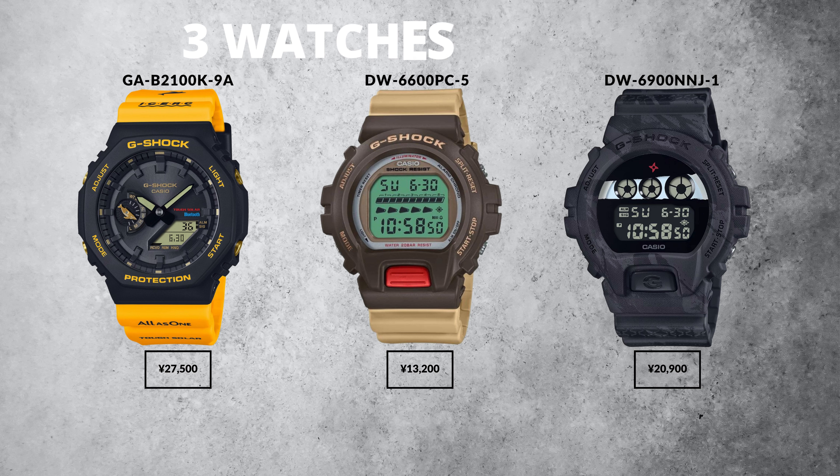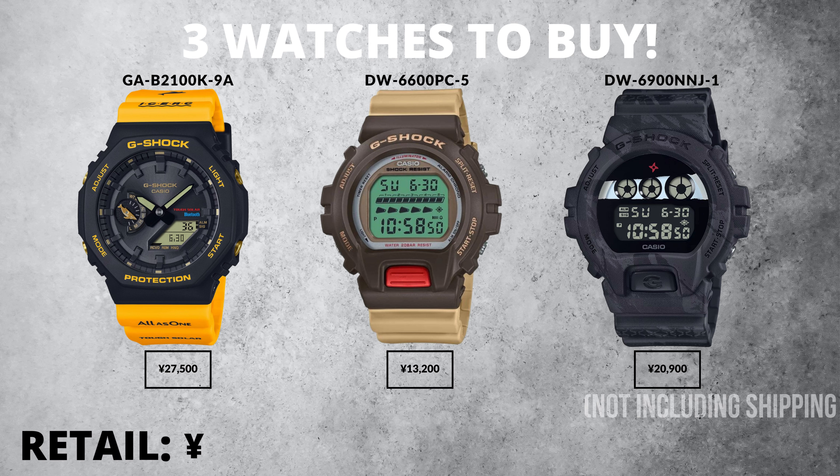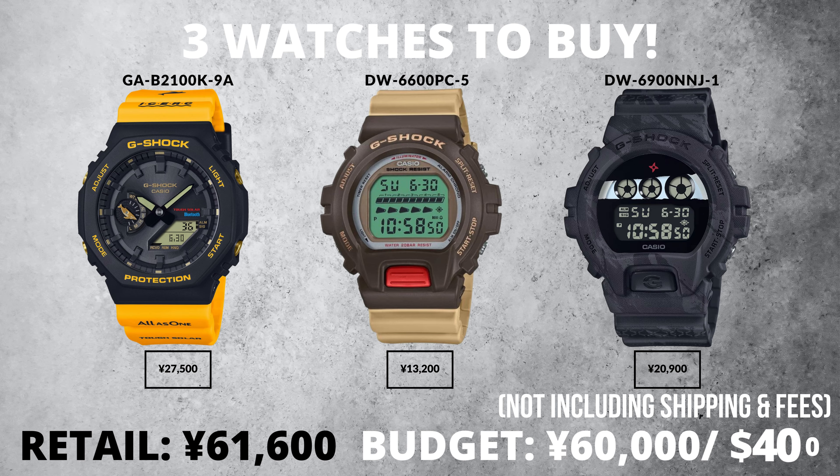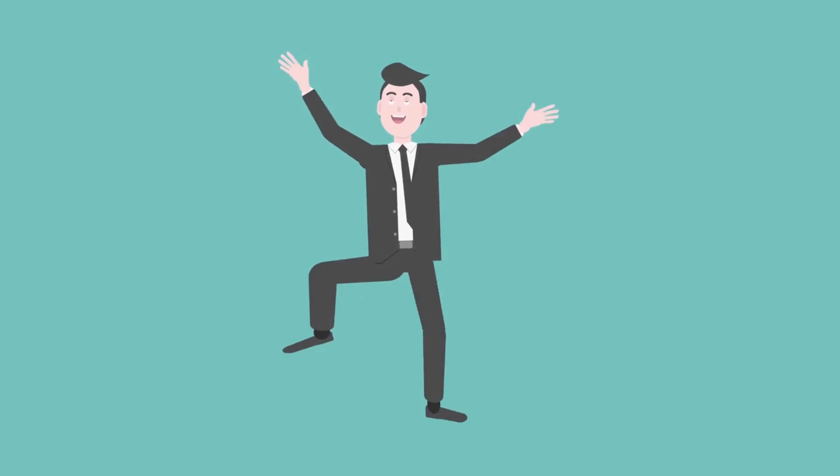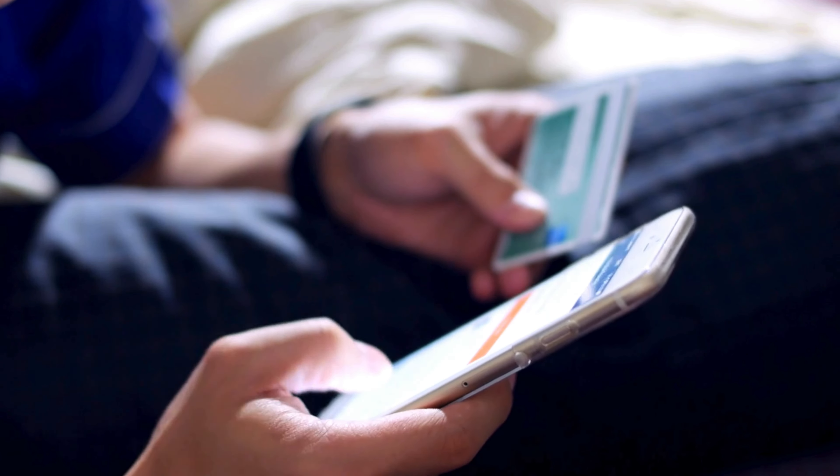I've set myself a budget of 60,000 yen or 400 dollars for all of them, and I would say setting a budget is definitely worth doing — it's easy to get over excited on this thing, so it's always good to rein yourself in when needed. Alternatively, you could just be much more disciplined than I am.